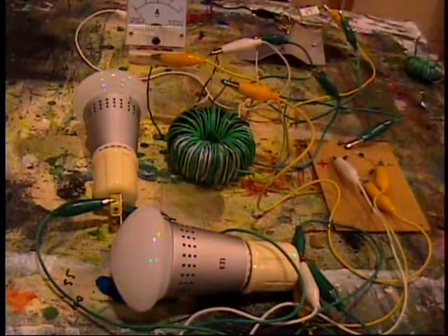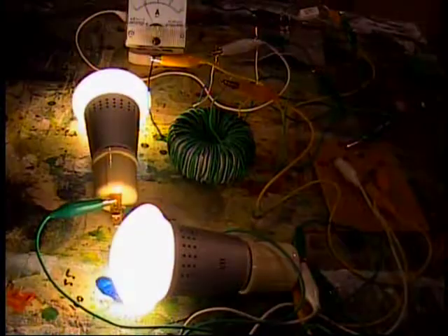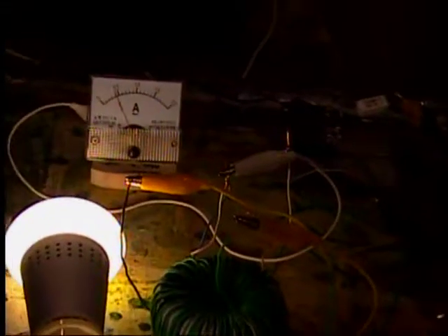I am connecting the negative of my battery to the circuit. The light bulbs are lit — they are lit nicely. No noise, no nothing. The camera is compensating, making everything look dark except the bulbs.